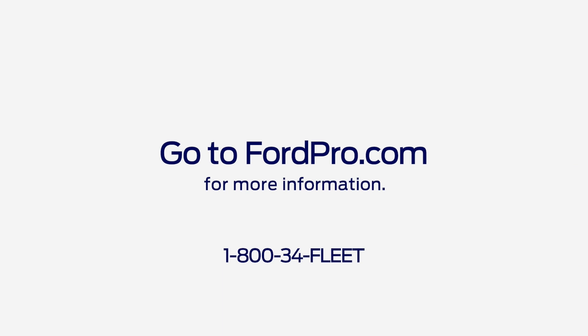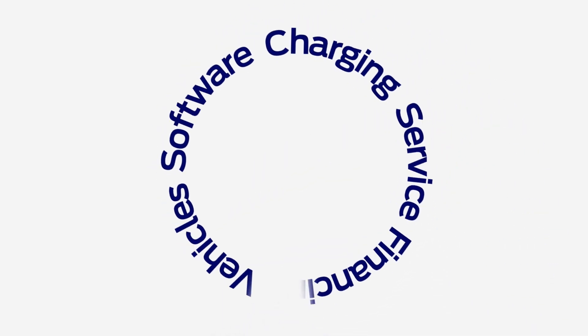Any questions? Go to FordPro.com, select Software, and click the Chat With Us button at the bottom right. See you next time. Thank you.